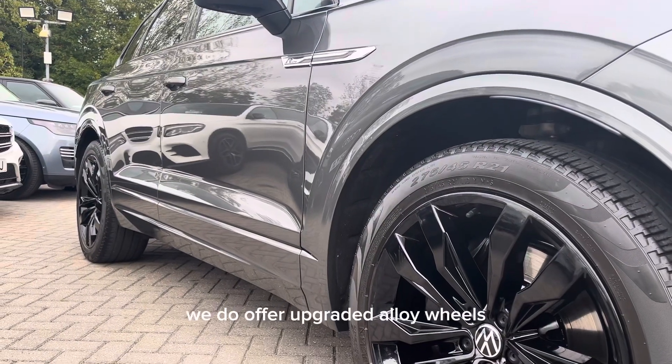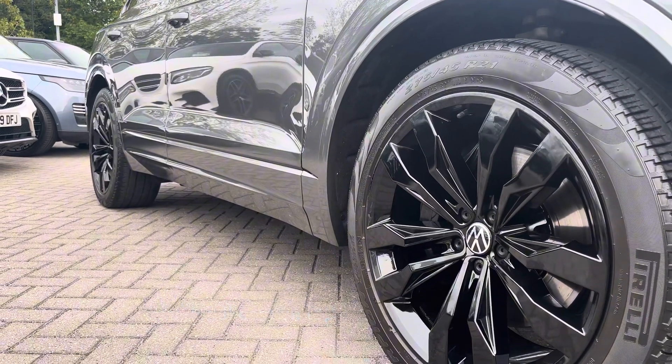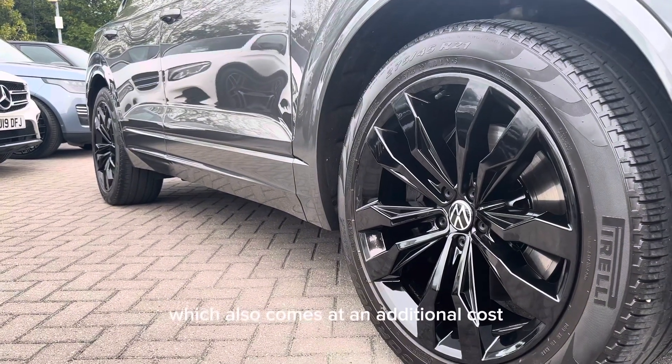We do offer upgraded alloy wheels which come at an additional cost on top of the price of the car, as well as the ability to change the colour of these alloys, which also comes at an additional cost.